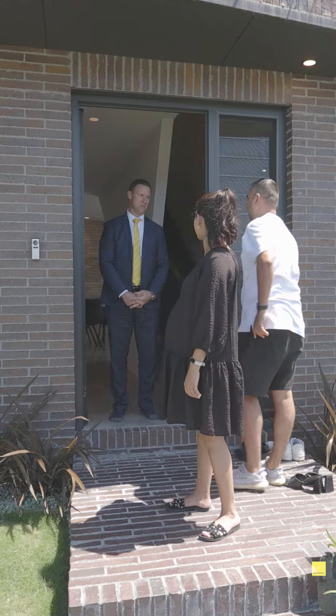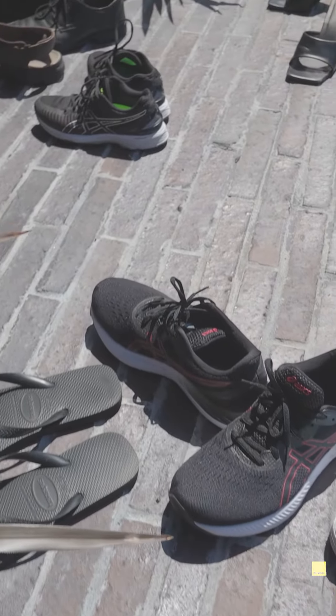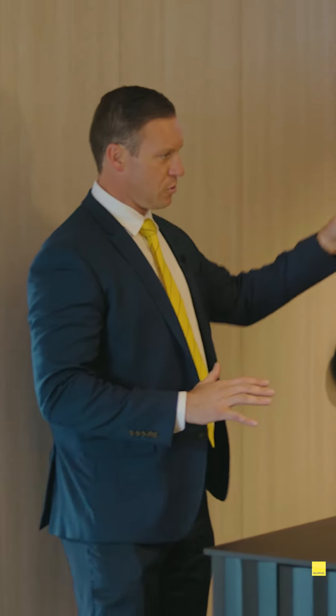As you can see in this particular property, there's the less is more — there's absolutely nothing out on the benches, we've got no personal effects lying around, everything's spotless and clean and very minimalistic.